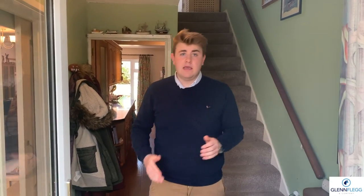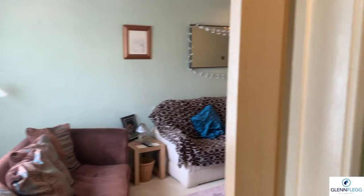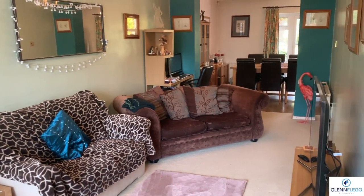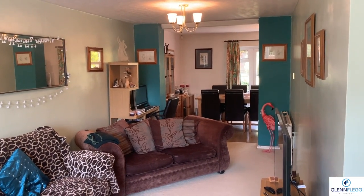Inside the property, you've got a nice generous hallway. They've extended the porch here, so you've got two doors — good space for shoes and coats. As you come into the property, you've got the kitchen in front of you and a big spacious lounge to the left. It's all gas central heating and double glazed. You've got this long through-lounge, and they've done an extension out the back which allows for more space.